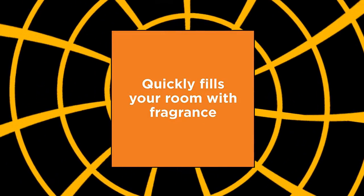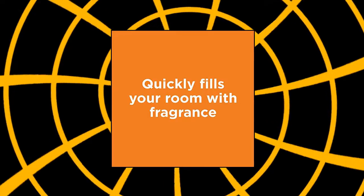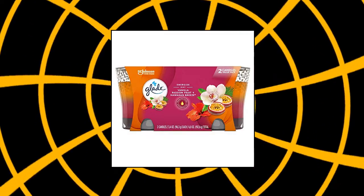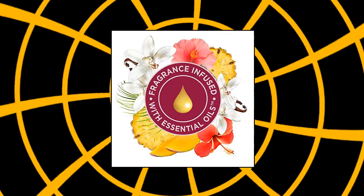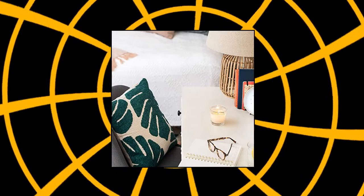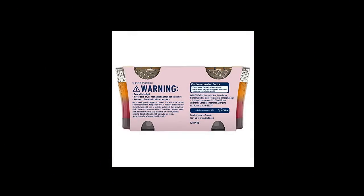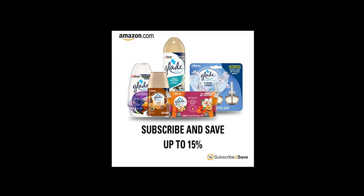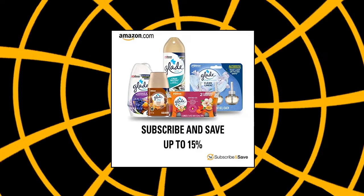Glade Candle Jar — two fantastic fragrances make for a one-of-a-kind experience with Glade two-in-one candles. Vanilla Passion Fruit scent notes: passion fruit, creamy vanilla, coconut water. Hawaiian Breeze scent notes: ripe pineapple, hibiscus, peach nectar. The candle's glass container is designed to quickly fill the room with fragrance. Consistent fragrance experience from beginning to end. Fragrance lingers after the candle is blown out. Glade Candle Jar air freshener, two-in-one, Hawaiian Breeze and Vanilla Passion Fruit — pack of three.